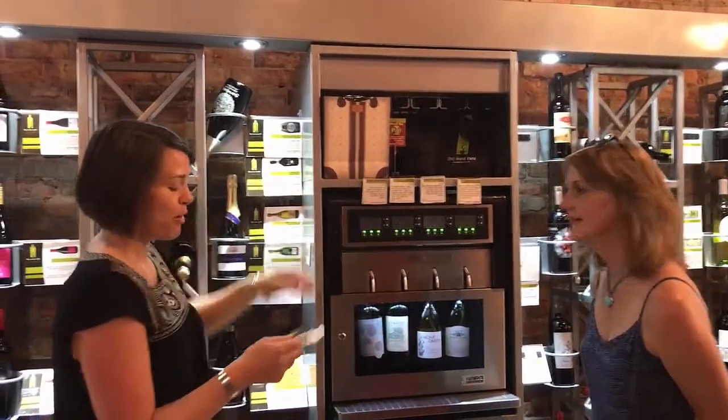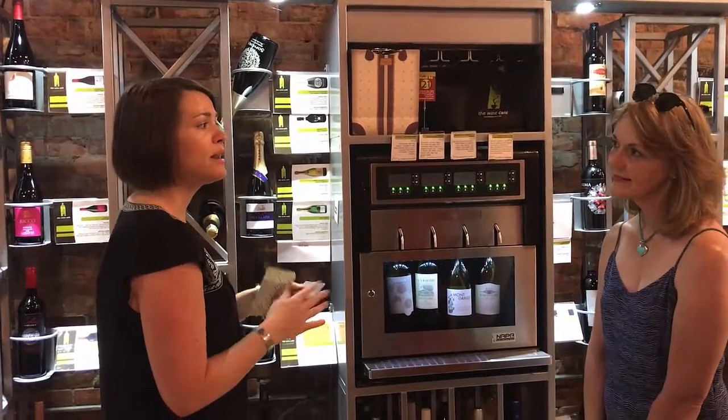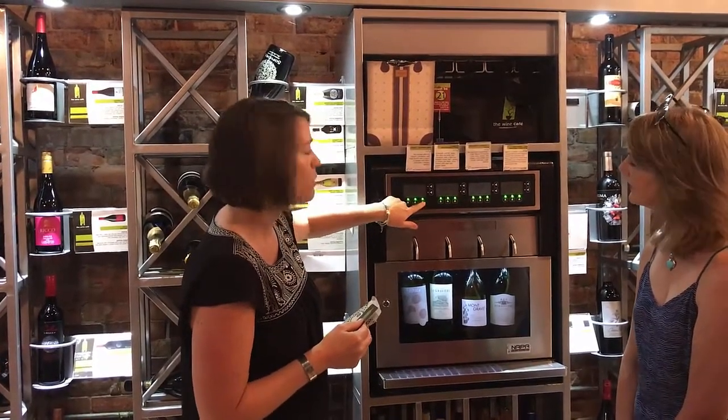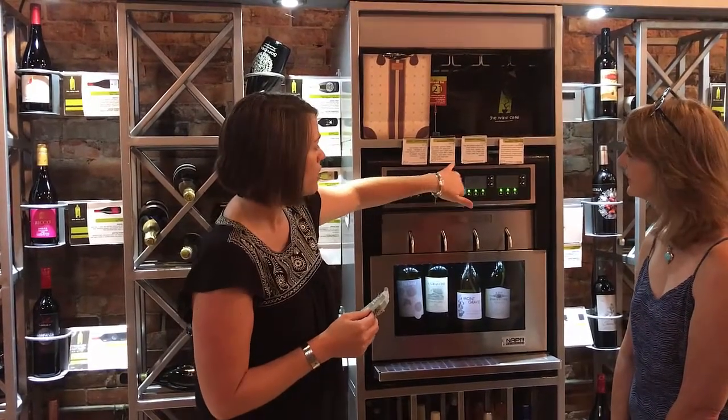When couples come into the shop, what we do is give you a little smart card. The smart card keeps track of what you're spending and then you pay when you're all finished. Each wine in the station has the option to do a one and a half, a three, or a five ounce pour. They all have different pour prices based on the bottle price.